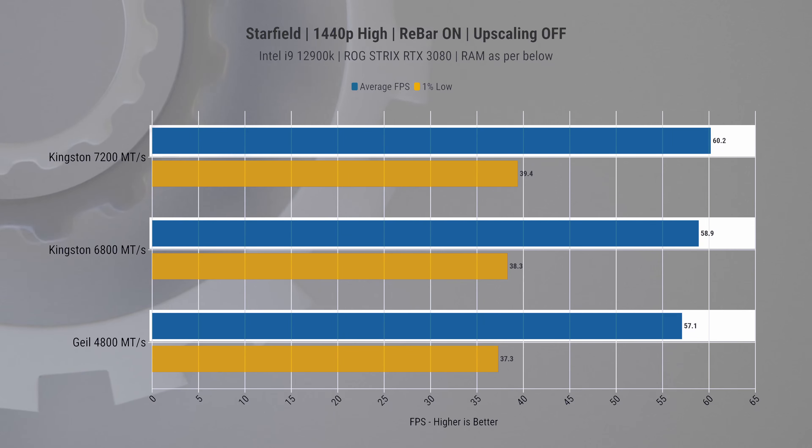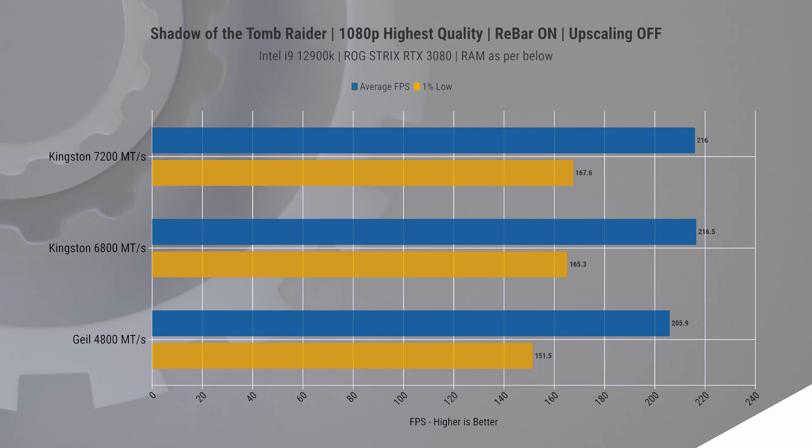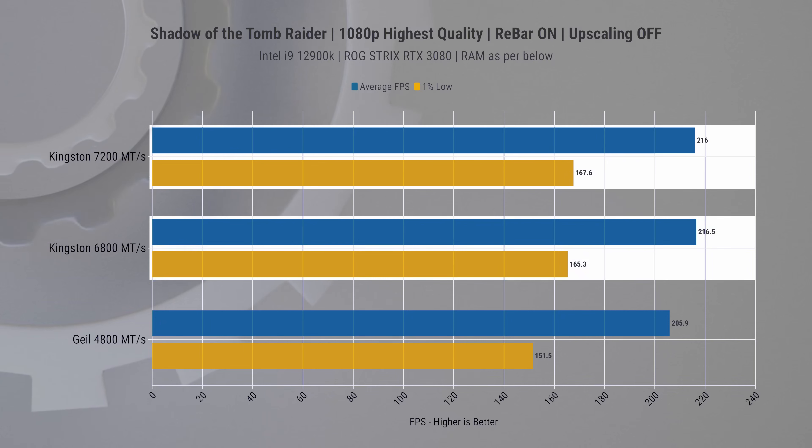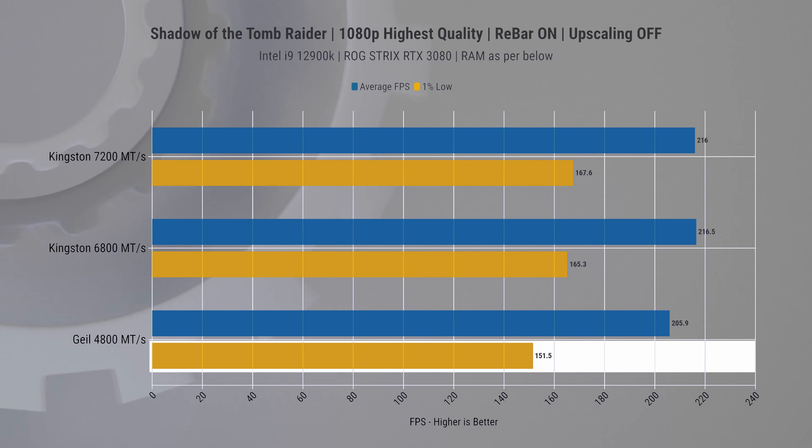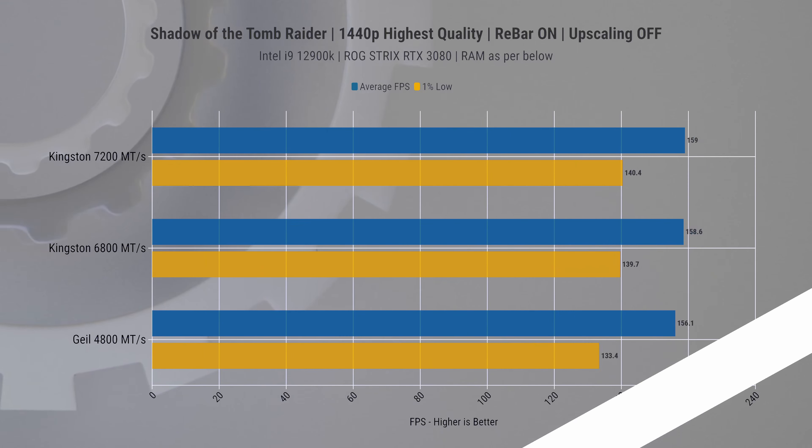In Shadow of the Tomb Raider, the story remains similar. At 1080p, the FPS differences are marginal at the top — we see about a five percent improvement in average FPS going up from 4800 RAM, and a ten percent improvement in one-percent lows.